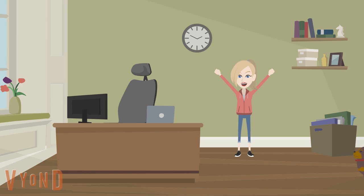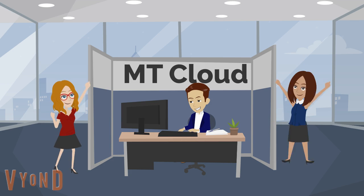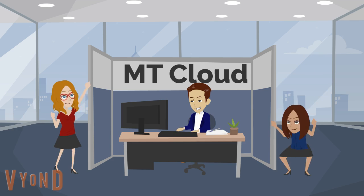Now Amy can process her paperwork quickly, easily, and on the go, meaning no piles of paperwork and more time to run her busy coffee shop or enjoy the things she loves the most. Dan and the MT Cloud team are happy — another client helped by using additional cloud software.